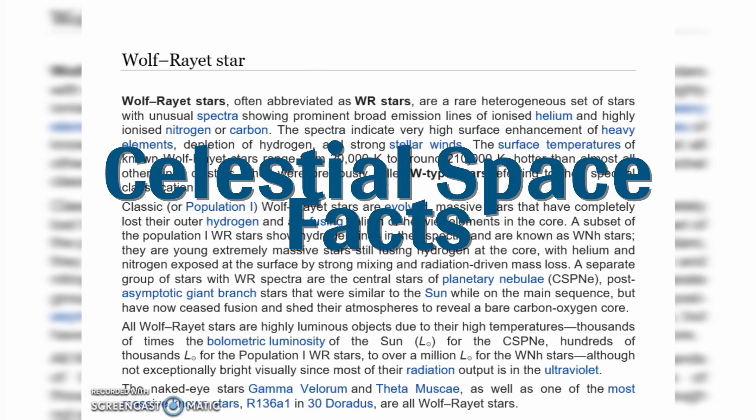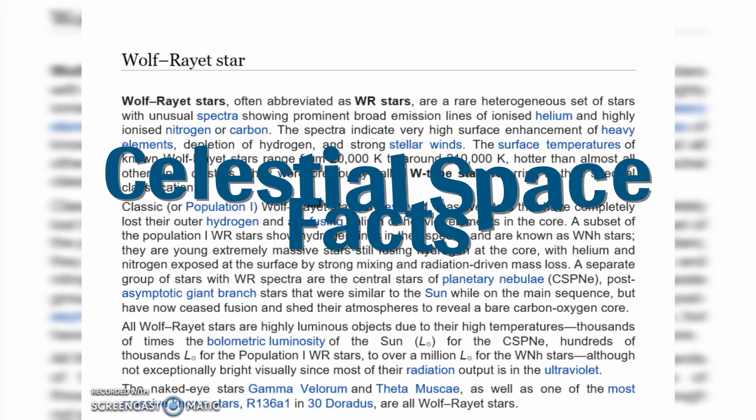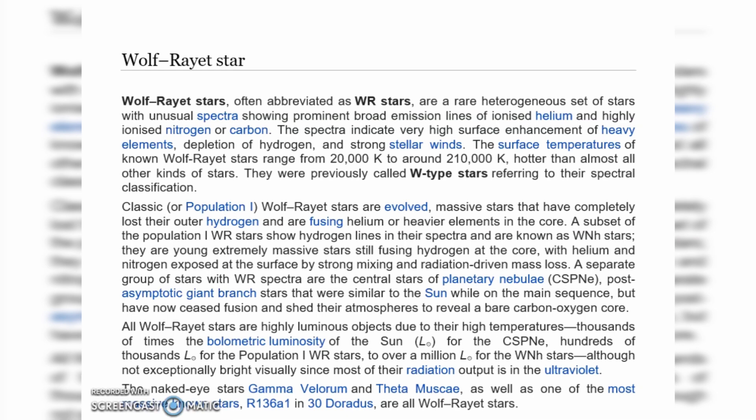Hello and welcome to our YouTube channel Celestial Space Facts. Today in this video we will know about Wolf-Rayet stars.